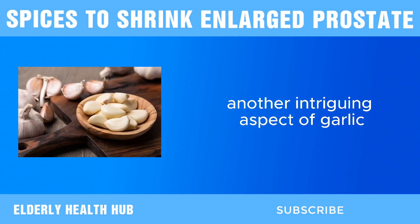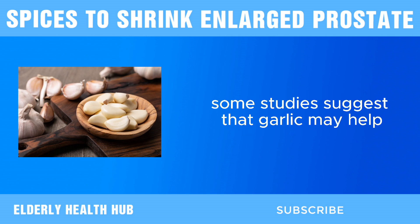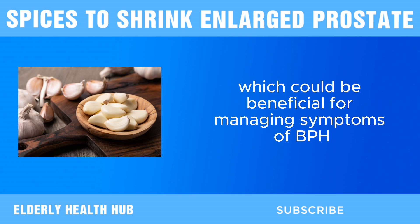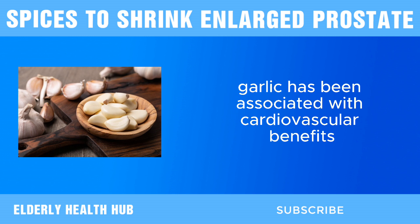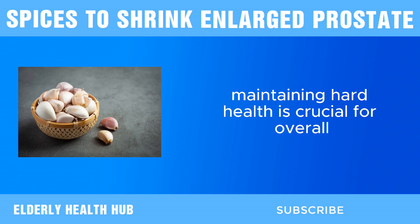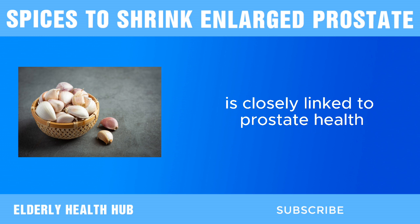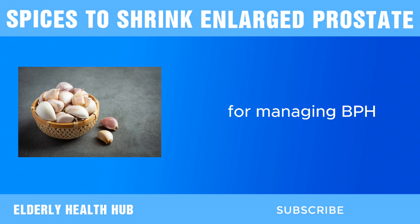Another intriguing aspect of garlic is its potential to modulate hormone levels in the body. Some studies suggest that garlic may help regulate testosterone levels, which could be beneficial for managing symptoms of BPH, as testosterone plays a role in prostate growth. Garlic has also been associated with cardiovascular benefits, such as lowering blood pressure and improving cholesterol levels. Since cardiovascular health is closely linked to prostate health, incorporating garlic into your diet may have indirect benefits for managing BPH.